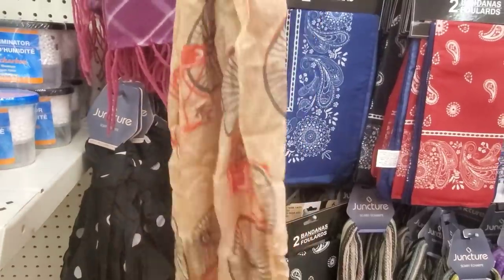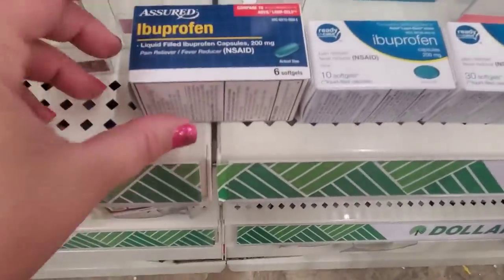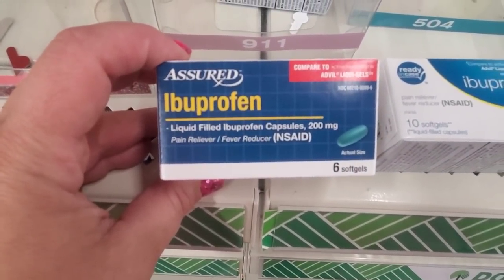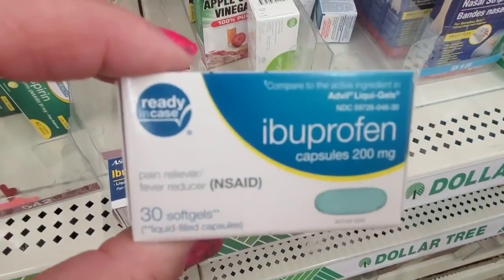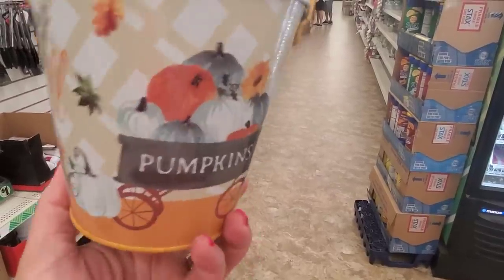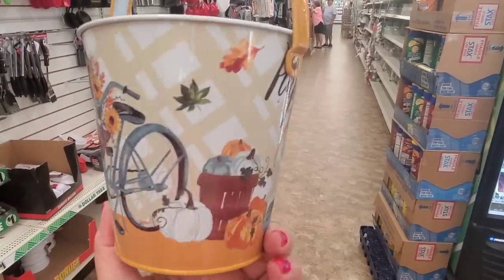Not all Dollar Tree pain relievers are created equal. By Assured you only get six 200mg capsules, or you can get 10 by Ready In Case, but then there's a box where you get 30 of the same milligrams. 30 is a great, great deal.